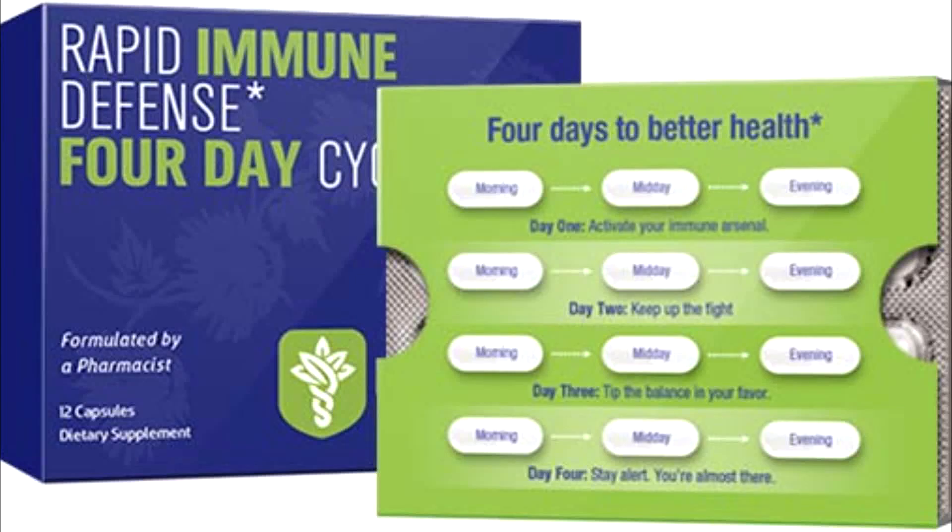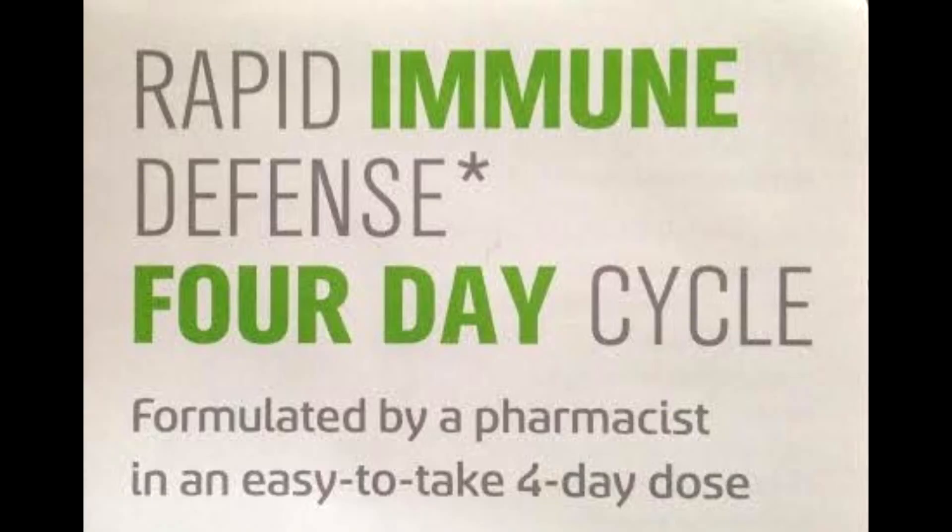Hi everybody, this is Nicole with Wimsnicole.com, and I'm here to bring you a review on a product called Hybrid CR Rapid Immune Defense. Created by a practicing pharmacist, Hybrid CR's Rapid Immune Defense works in just four days. Each daily dose contains potent natural ingredients that work together to launch, sustain, and complete a full body immune defense.